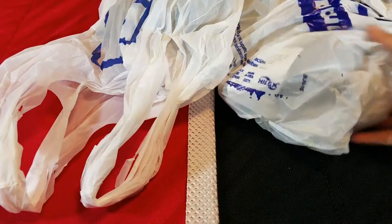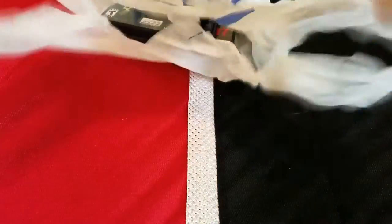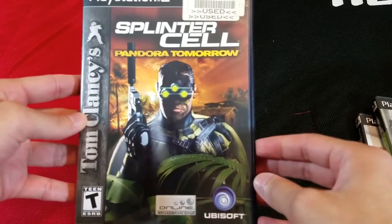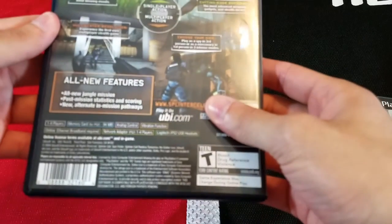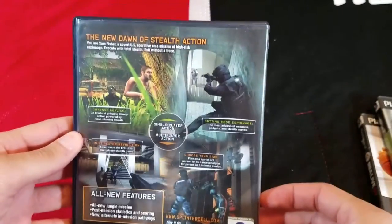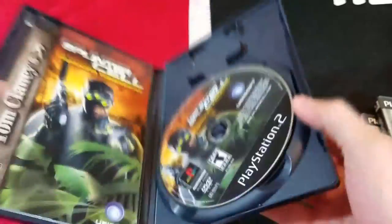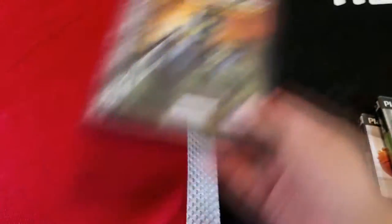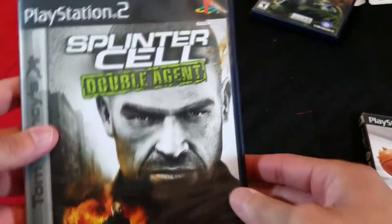Then I have two bags full of PS2 games. Looking at the first bag: we have Splinter Cell Pandora Tomorrow. I believe this came out in 2004 — really cool stealth action game. It is complete with the disc and the manual, which is always nice. It's got the used GameStop sticker which I'll take off eventually.